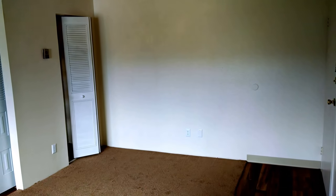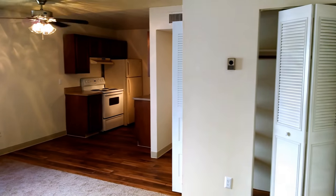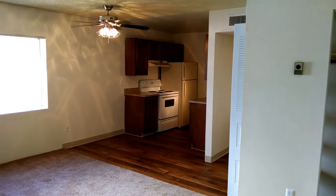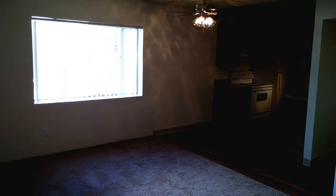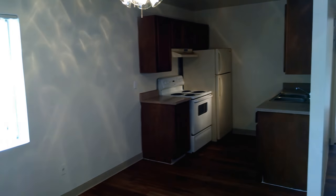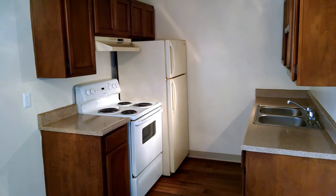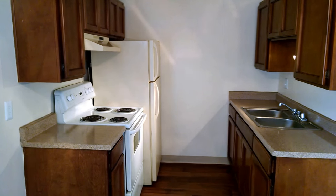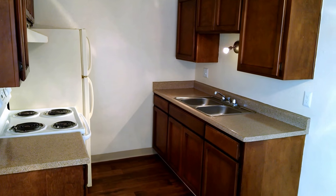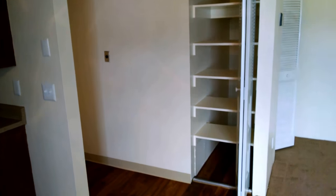Really neat apartments. Got a coat closet just inside the door. Room for a separate dining table or dining area. Good sized living room. Got some decorator lighting, newer appliances, and lots of cabinet space.